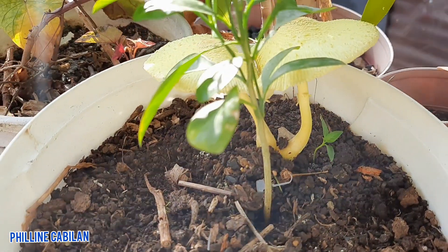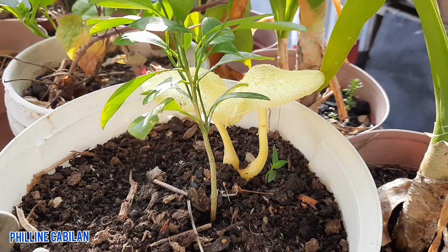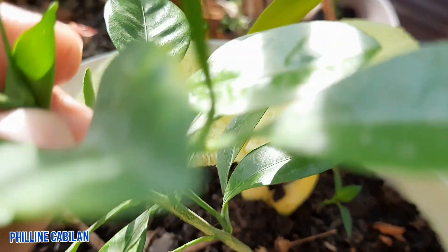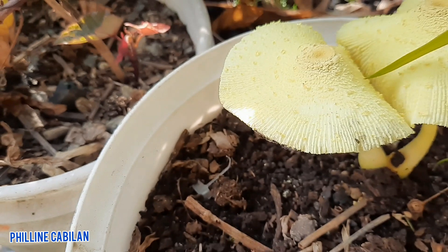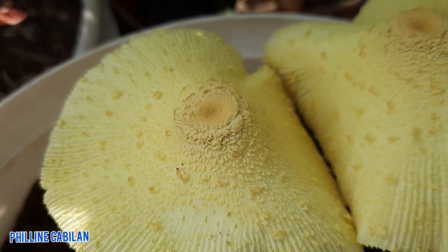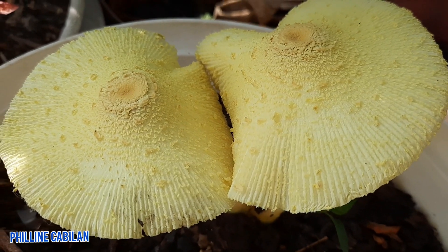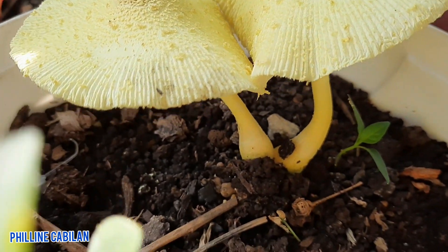Here it is — a kind of mushroom. Both of these mushrooms grow beside my calamansi plant. The color is yellowish. There are pigments and pores on the cap of the mushrooms. They grow beside each other. The height is about 4 inches.